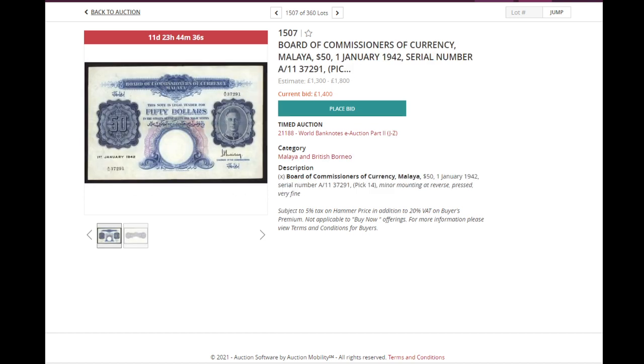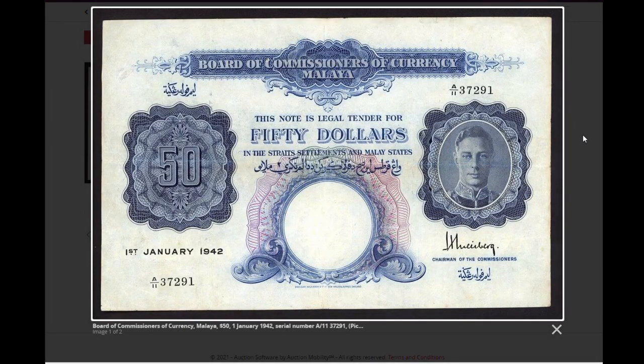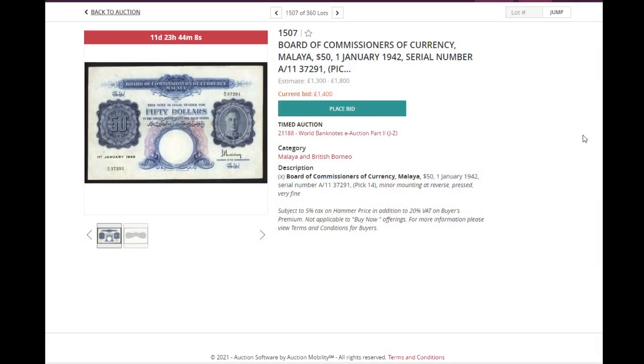Last but not least, some Board of Malaya banknotes — $50. Below $50 does come up on eBay as well, but $50 and above is hard to get. This one is not pristine — very fine — but it's still an amazing banknote. Currently at 1,400 pounds. These are the e-auction lots, so these are the cheaper ones.